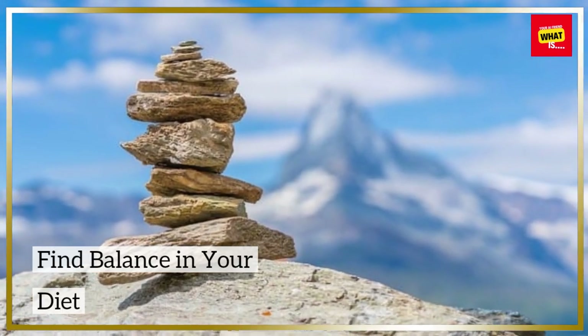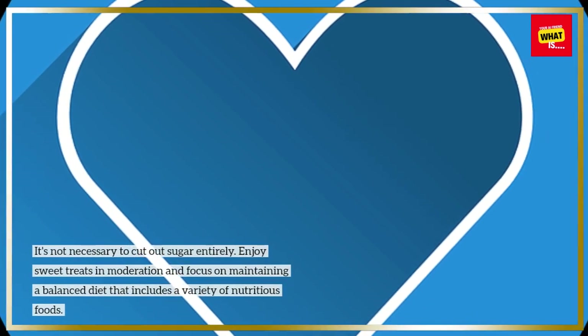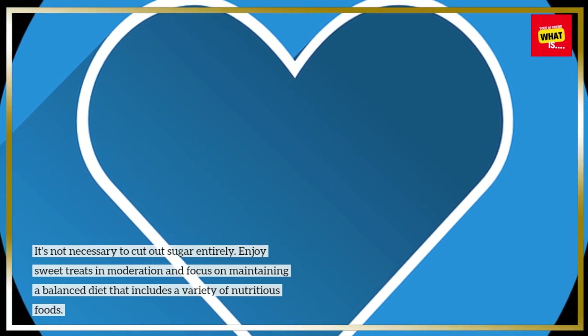Find balance in your diet. It's not necessary to cut out sugar entirely. Enjoy sweet treats in moderation and focus on maintaining a balanced diet that includes a variety of nutritious foods.